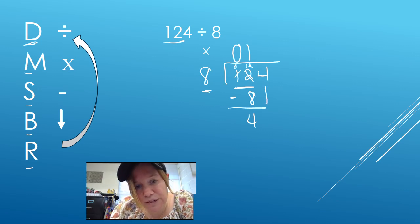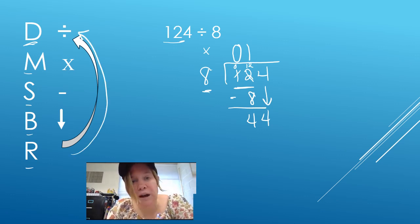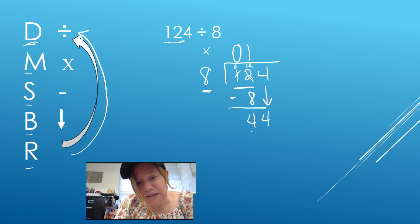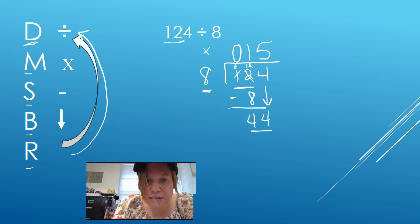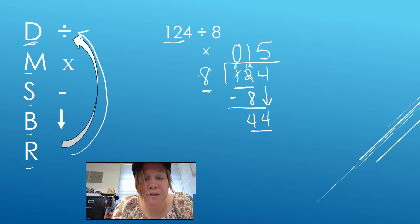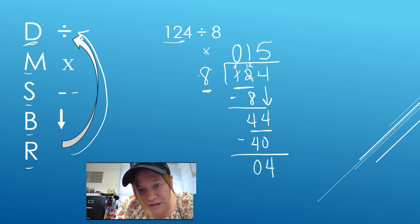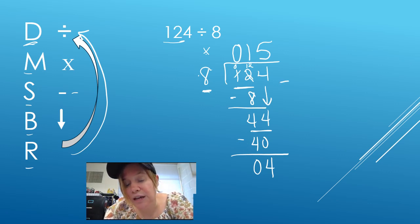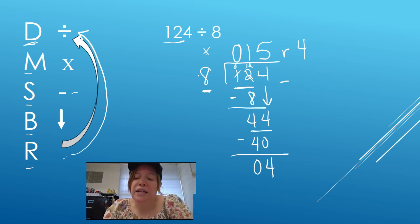That gives me 4. My next step is B for burgers, or bring down, and I would expect to see that arrow showing you've brought it down. Then my R is repeat or remainder. Here's the trick: anytime you bring something down, you have to repeat — you're not finished yet. So we go right back to the top. How many times does 8 go into 44? I know 8 times 5 is 40, and 8 times 6 is 48, which is too much. So 8 goes into 44 five times. 5 times 8 is 40. Subtract: 44 minus 40 is 4. Do I have anybody left to bring down? I do not. So this R stands for remainder. My quotient is 15 remainder 4.